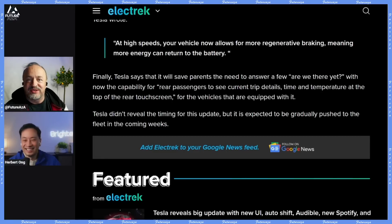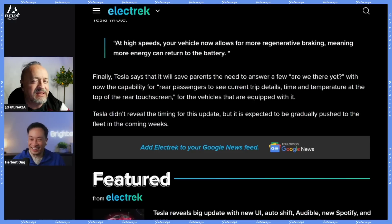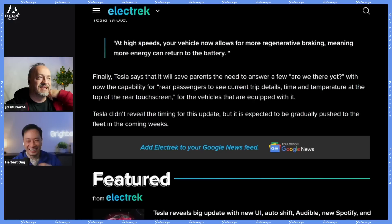Tesla says it will save parents the need to answer 'are we there yet?' with the capability for rear passengers to get the nav map on the rear seat screen, plus screen time and temperature at the top. Do you think the kids can read a map? Well, they can see it at least. Reading a map is a skill and we tend not to teach skills that are out of date, I guess.